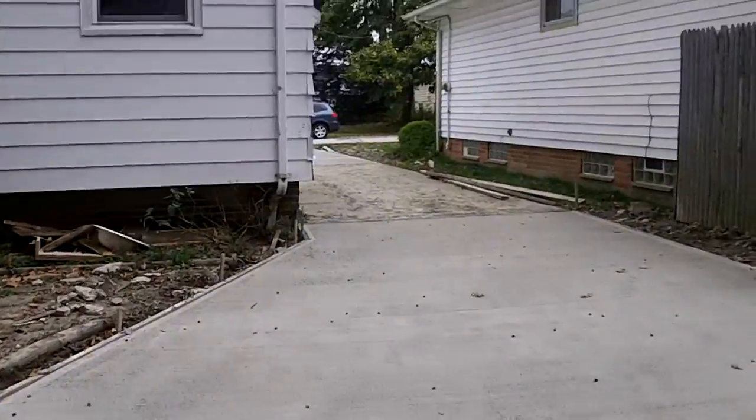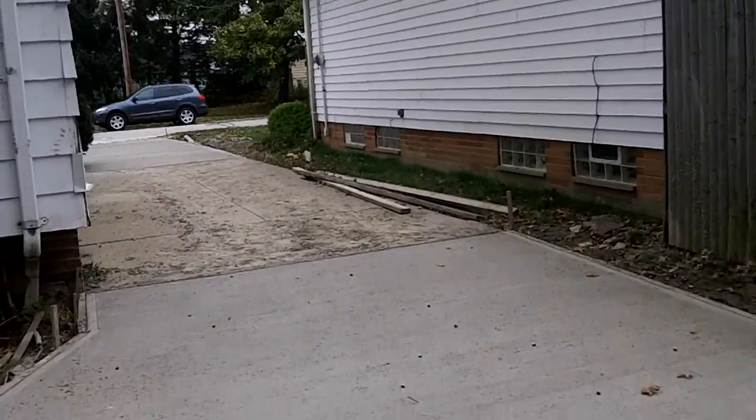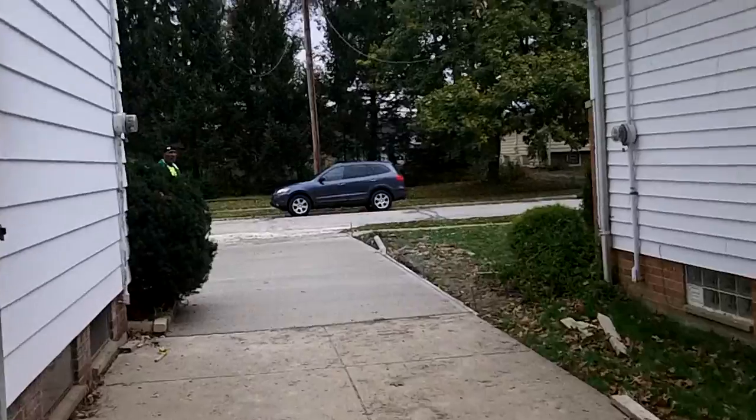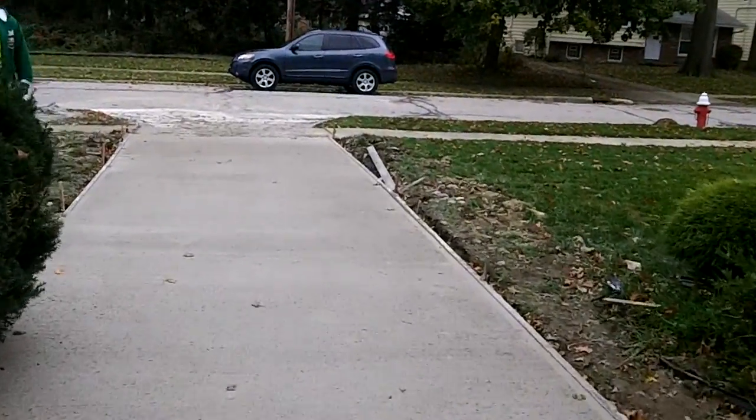They're planning on having this one done and inspected by next week. The electric's off in here because they're getting ready to put a new electrical box in here, so FYI. But I want to go in here and show you what we've done.